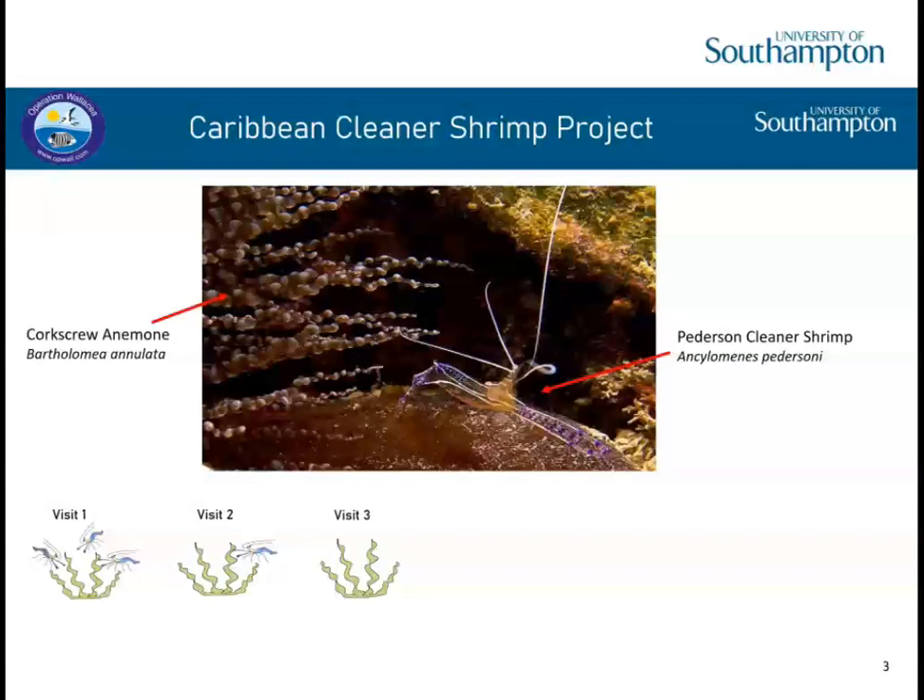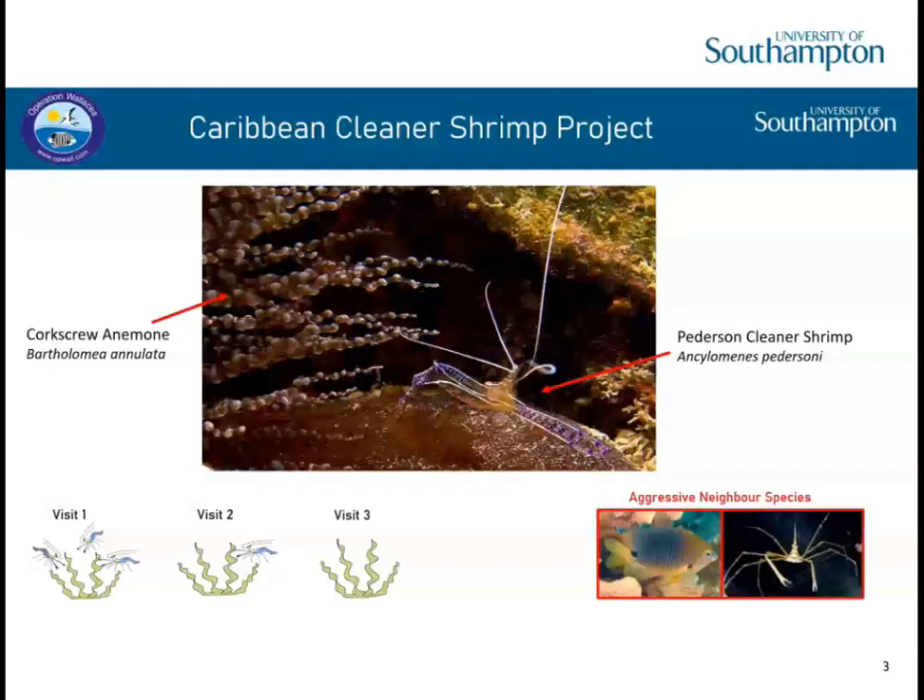The second focus was aggressive neighbour species. Sometimes host anemones can grow in the territory of a damselfish, which are notoriously aggressive and will chase away any intruders. The anemone can also host yellow line arrow crabs. Both damselfish and arrow crabs can be aggressive and might disrupt cleans. I asked Anthony to be my supervisor and he helped me design the project to collect robust data, and also helped with the health and safety side of things before I left for the Caribbean. My study site was the Caribbean island of Utila, part of Honduras, at Coralview Reef.